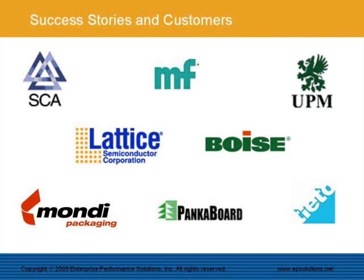Our customers include well-known pulp and paper companies like SCA, UPN Kumana, Boise, Mundi, and many more. In the pulp and paper industry, we also have a strong partnership with Tieto, the leading IT provider to this industry.